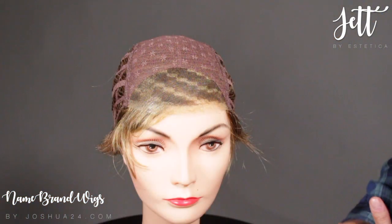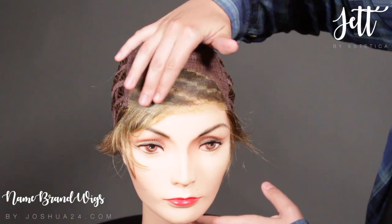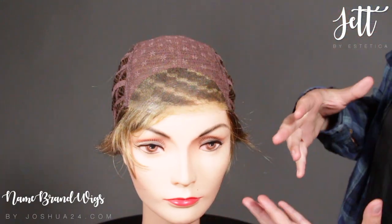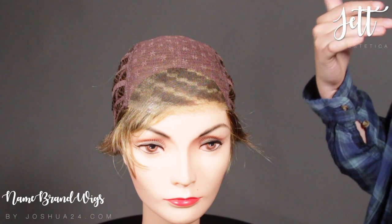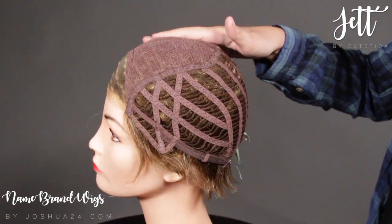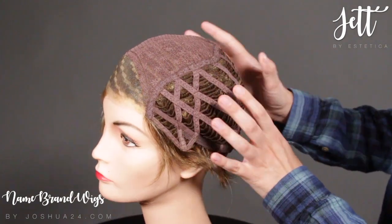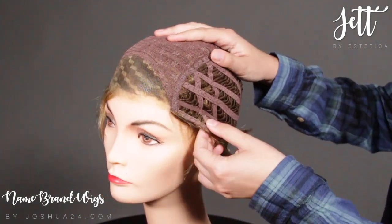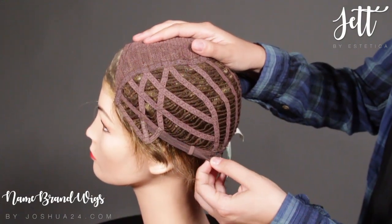Now let's show you the inside of the cap. The Aesthetica Jet is going to have a front lace part, which gives you a good amount of room to work with in the front. That also means you can pull the bangs or the hair off your face if you want to do more of that off-the-face styling. It's going to have a closed top and a very open wefted back, which gives you a good amount of breathability. It also has open ear tabs and a hook adjustable strap.